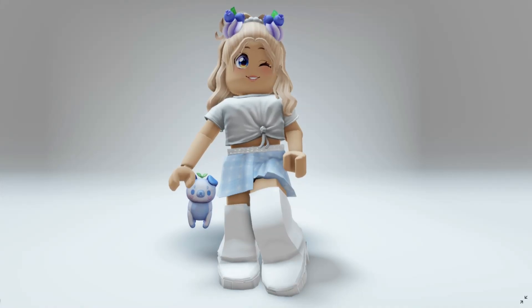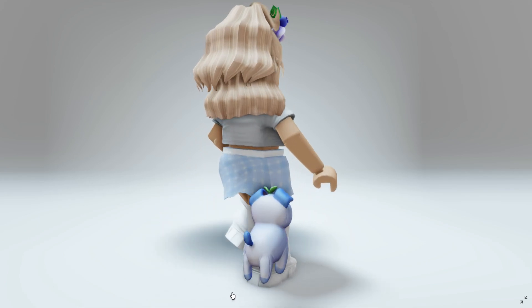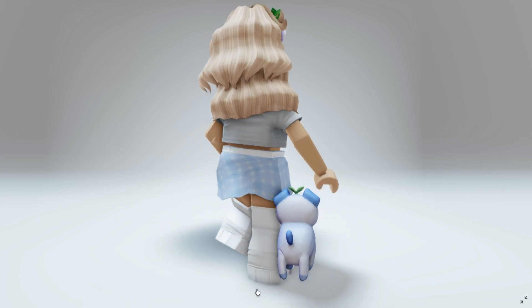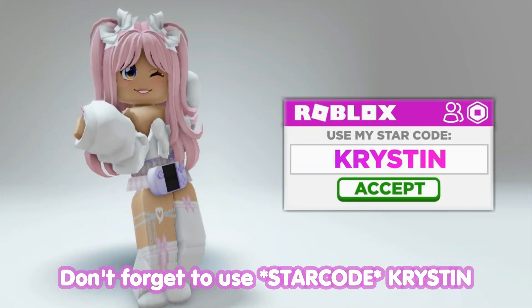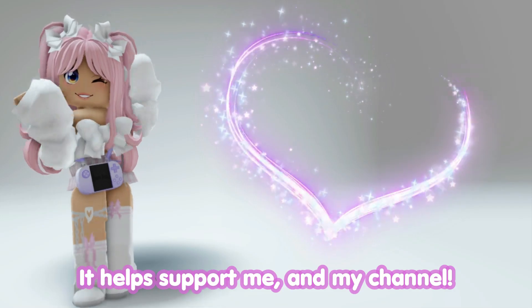Hey besties! Want to know how to get this Pupberry Blueberry item completely free? I'll show you how! This one is super easy! Let's go! Don't forget to use star code Kristen when buying Robux or Premium — it helps support me and my channel!